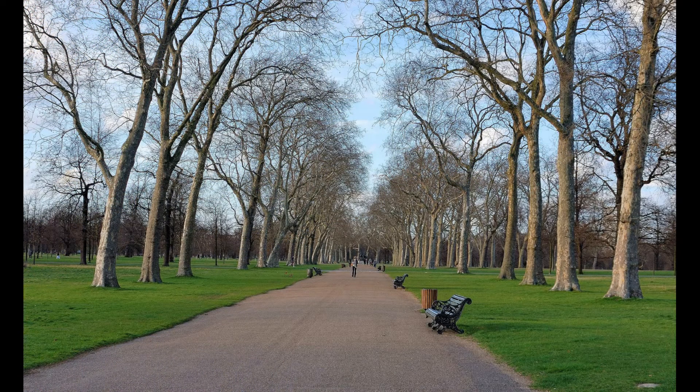We walk through Kensington Gardens, stop by Paxton's Head, an old pub on Knightsbridge, for dinner, and then we call it a day.